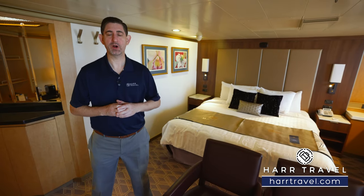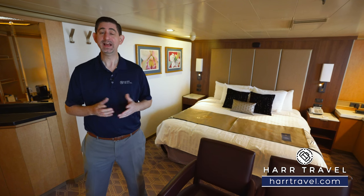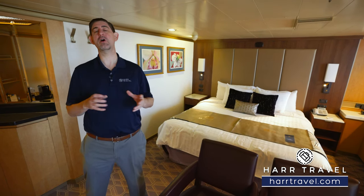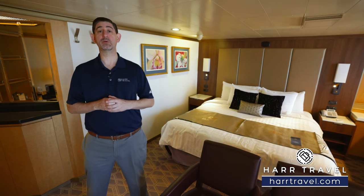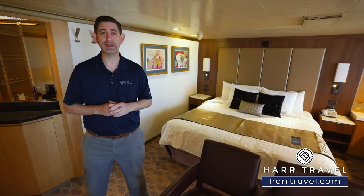Greetings everyone, this is Danny from HardTravel.com, your Holland America suite experts. Today I'm on board the beautiful Nordam. This particular ship sails all around the world to exotic locations — it's heading up to Alaska right now, it'll go to Europe, Asia, all around the world — and so many of our guests love to travel in a Neptune suite.